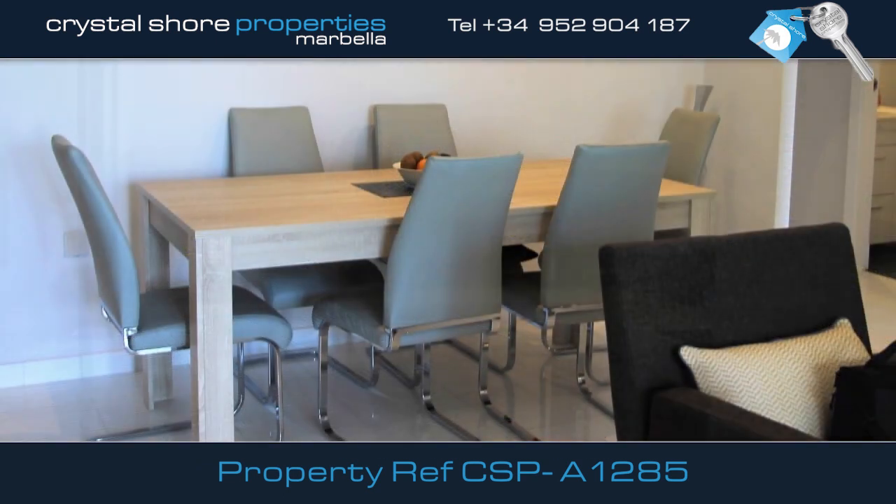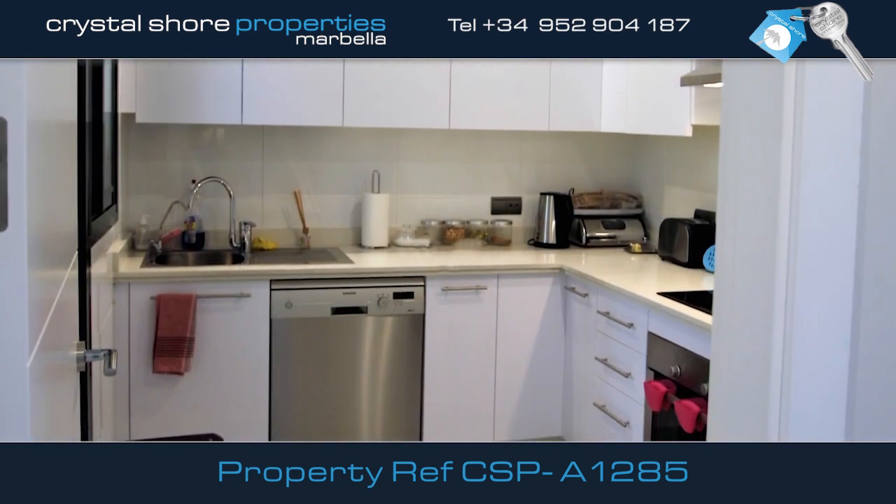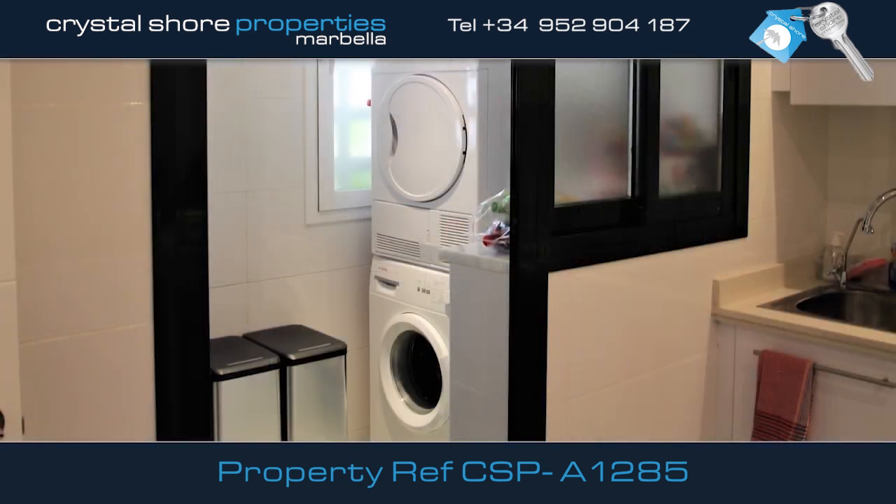A comfortable dining area leads to this fully fitted kitchen with Siemens appliances and a large utility room.